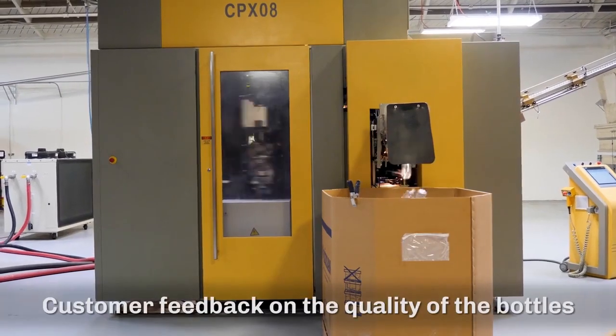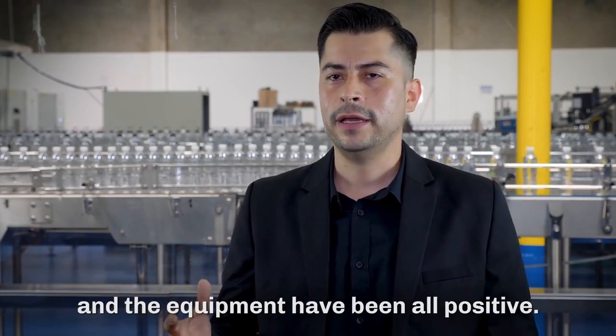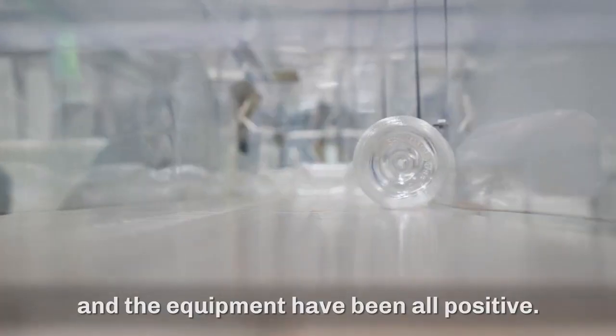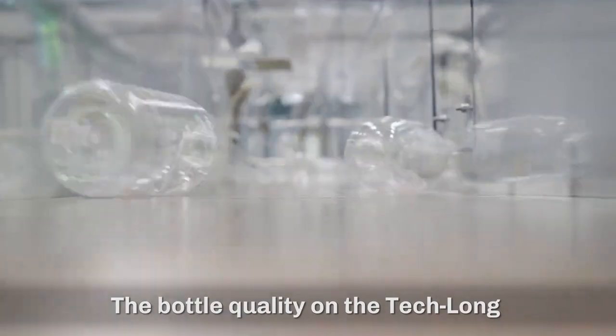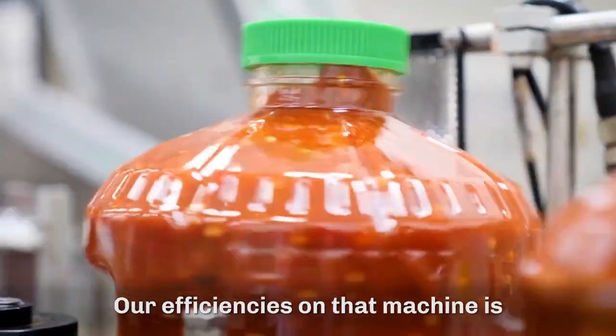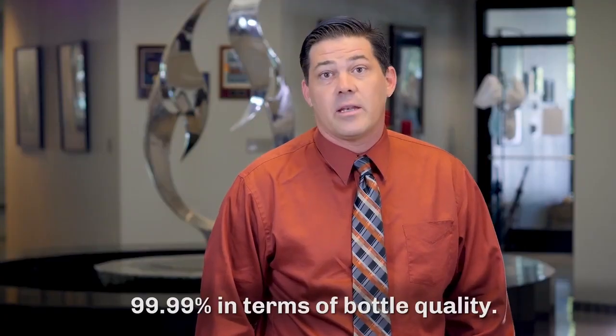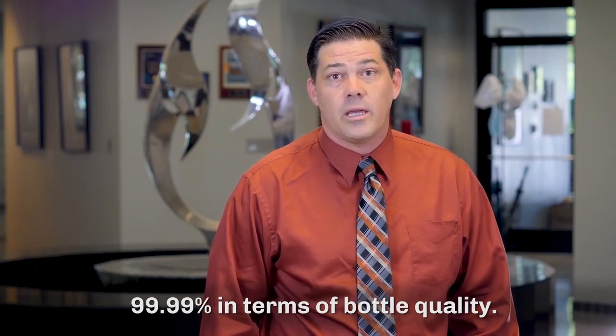Customer feedback on the quality of the bottles and the equipment has been all positive. The bottle quality on the Teclon is very, actually very impressive. Our efficiencies on that machine are 99.99% in terms of bottle quality.